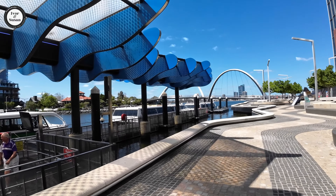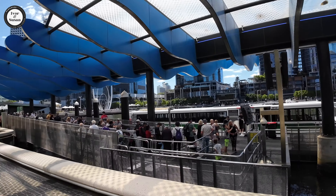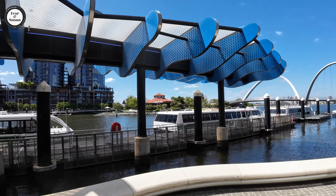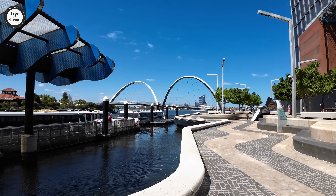Have a look on my left over here — that's the queue for the ferry. Those are the ferries going to South Perth, and that's South Perth right in front of you with all those buildings. The ferry will take you straight across there.